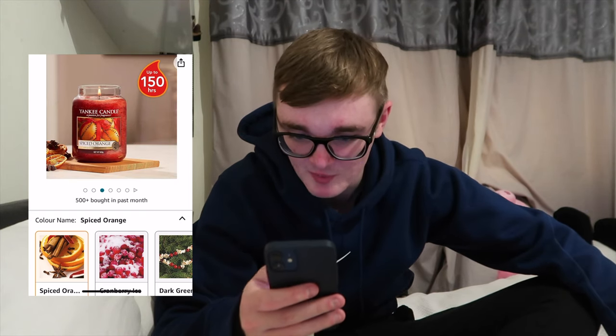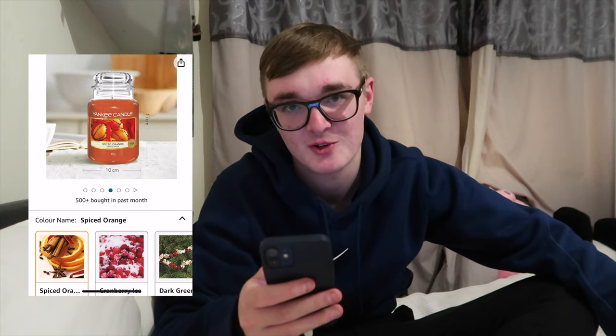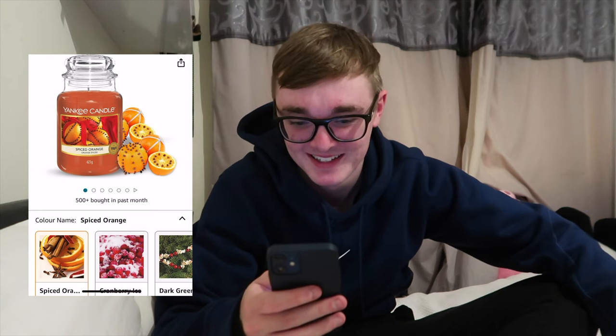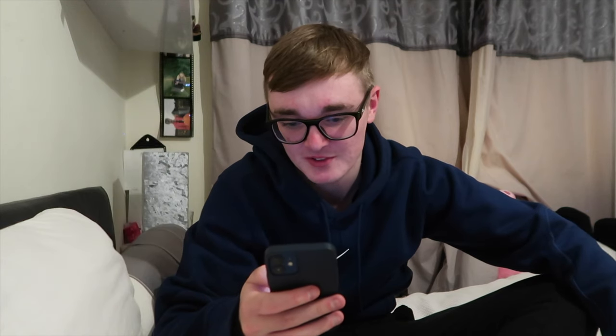Surely that's a good one to get. I mean, 20 pounds - it's not the cheapest but it's a Yankee candle so it's always going to be fairly expensive, and it's a large one.